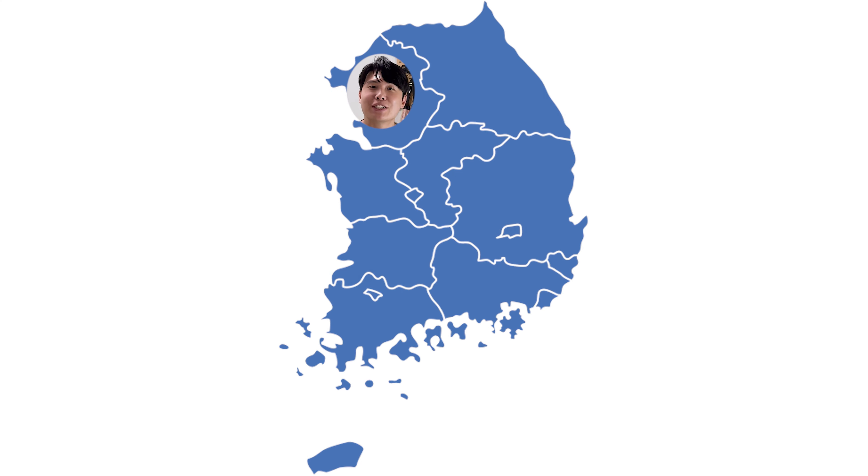Hey friends, welcome back to another video. This is Gerald and I'm currently in Korea right now. Got a nice haircut, it's affordable — does it look Korean? It's my first time in Korea, I'm really excited to go on this short holiday trip. Anyways, let's start talking about the credit card promotions in the month of September.